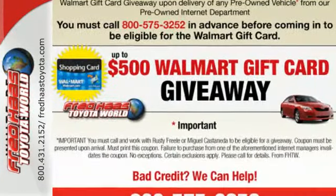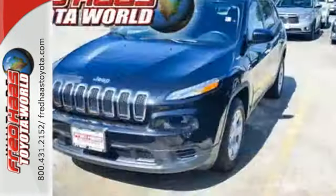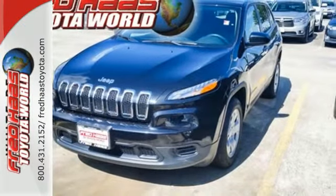Safety features include multiple airbags, tire pressure monitor, and stability and traction control. Designed to keep you moving, make this Cherokee yours today.